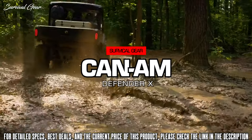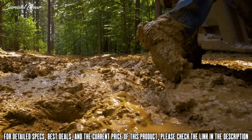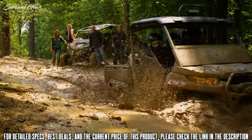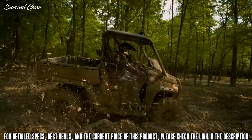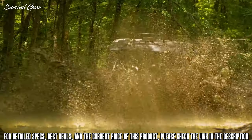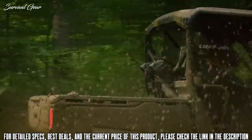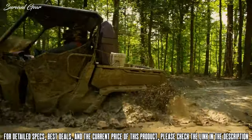So when the trail gets slick, the mud so thick you can feel it taking hold of you, each pit deeper and rougher than the last — some might turn around, but your crew dives right in. Because you've got each other's backs, and so does the all-new Defender XMR. When you're up to your eyes in mud, the Defender XMR's snorkeled CVT engine intakes will get your crew in, out, and back again, all day long.